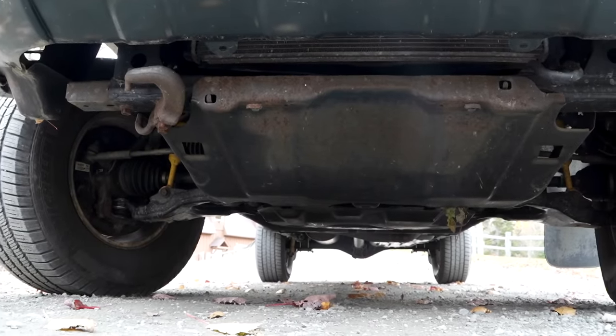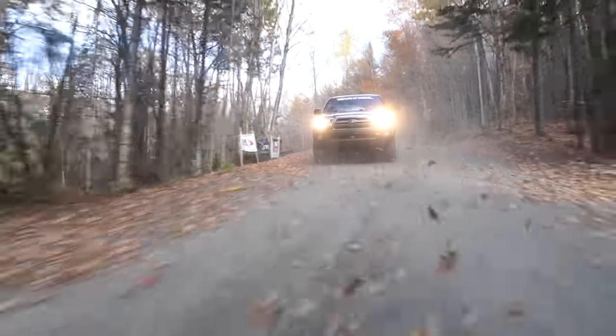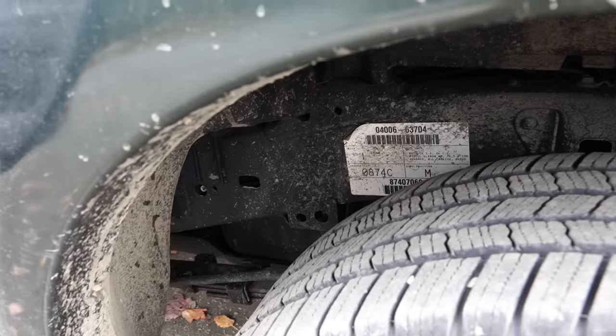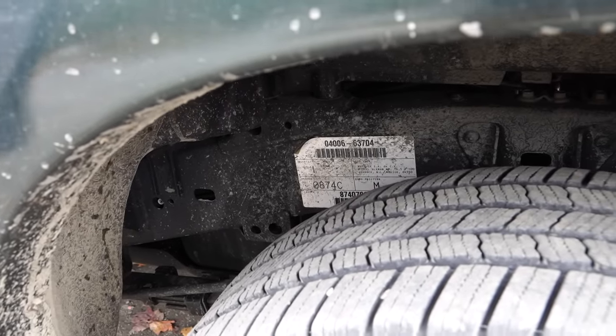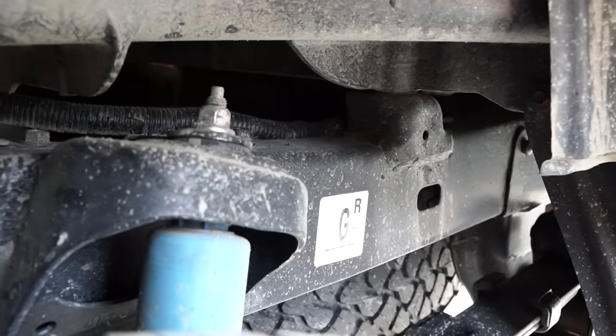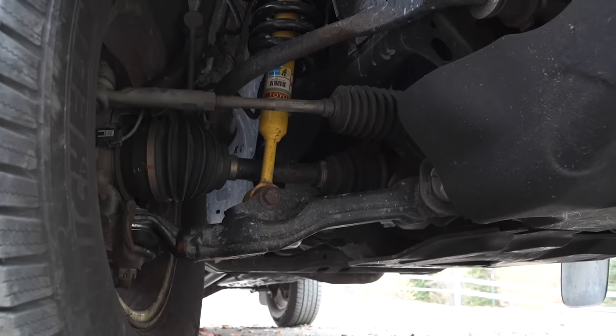One of the cool things about this truck specifically: when these trucks started getting exposed to road salt and rusting faster than consumers would have liked, Toyota came back with a frame inspection and replacement program. They'd check it out on a lift and if it failed because of rust, they'd replace the entire frame — which is what happened to this one. We're looking at 163,000 miles on this truck with a brand new frame underneath it. When they replaced the frame, they also replaced brand new brake lines, a brand new fuel tank, new leaf springs, repaired the exhaust, and new front control arms.